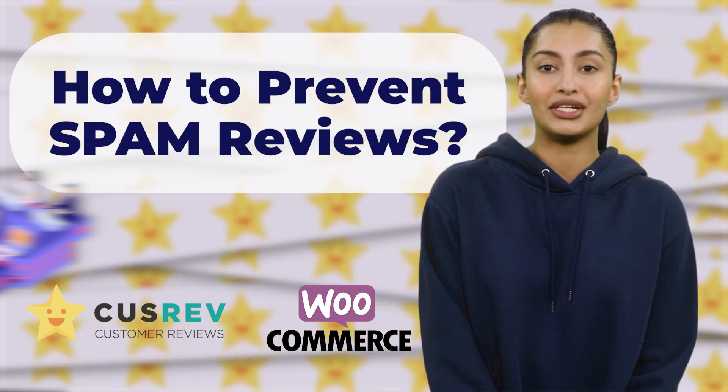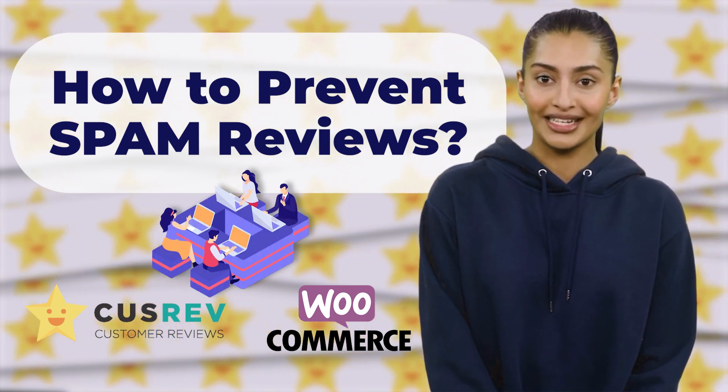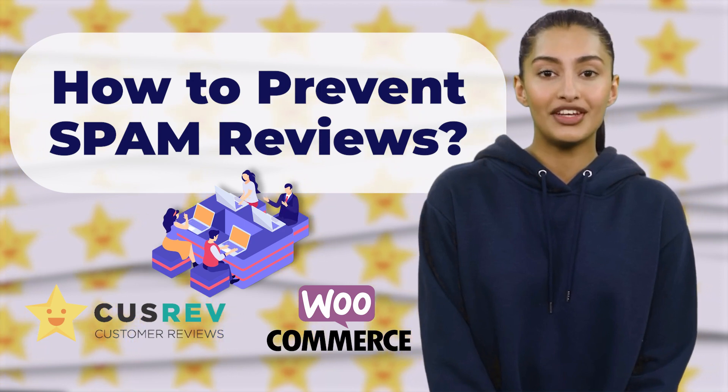In this guide, we will explore various methods you can employ with WordPress, WooCommerce, and CusRev to combat spam reviews.